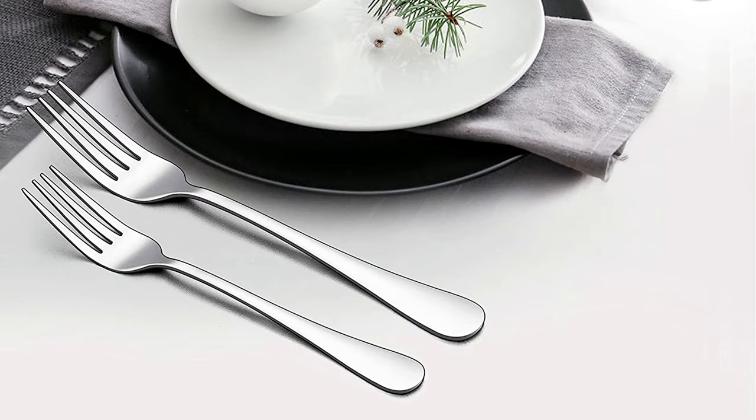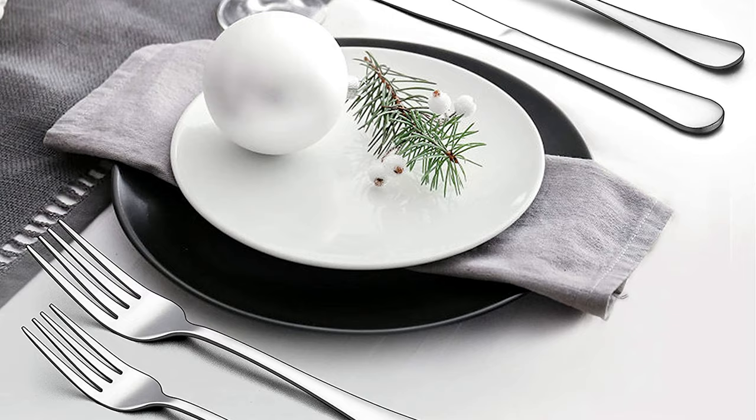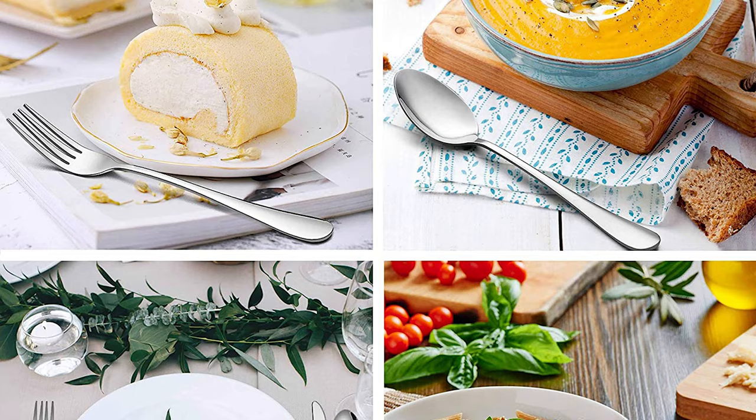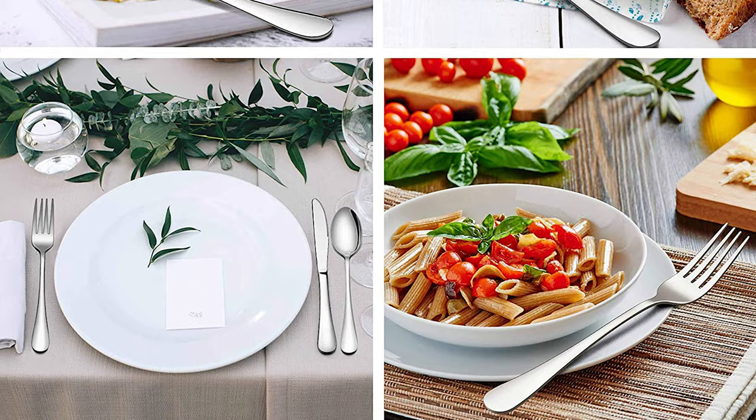This 72-piece flatware set for 12 includes 12 dinner spoons, 12 teaspoons, 12 dinner knives, 12 steak knives, 12 dinner forks, and 12 salad forks — a value set great for family daily use, catering, parties, gatherings, banquets, weddings, restaurants, hotels, and more occasions.